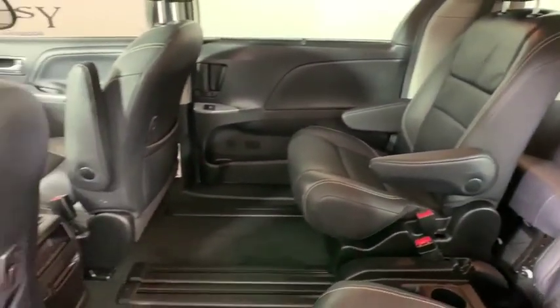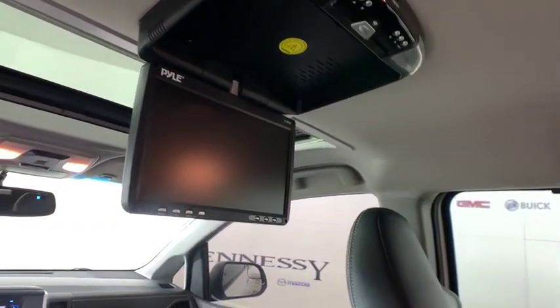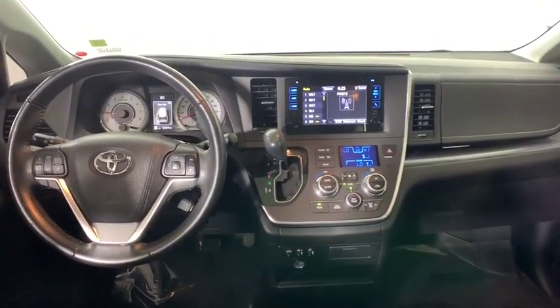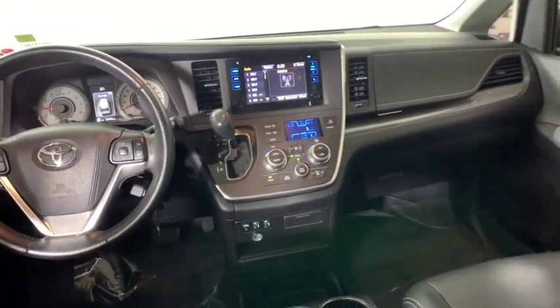Compass, rear window defroster, heated front seat, fog lights, trip computer, panic alarm, overhead console, tachometer, power sliding side doors. This beauty will even make your house keys jealous. Drive it today!